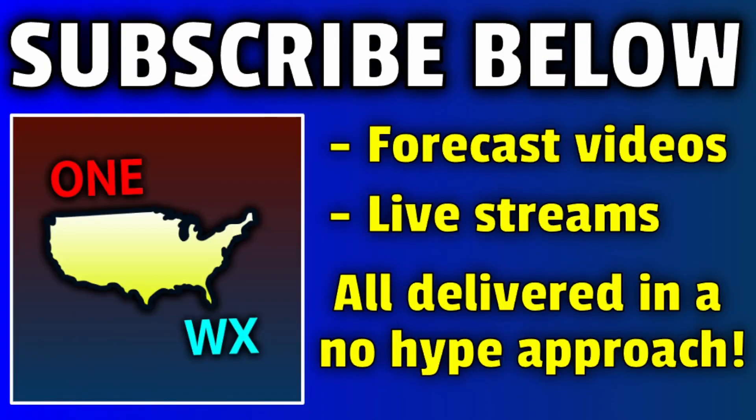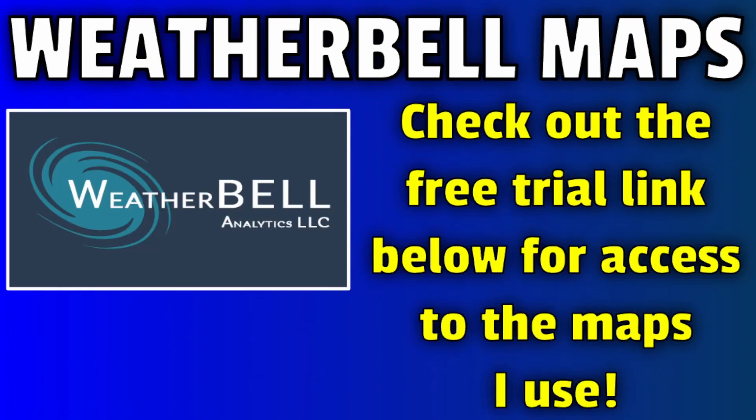All I have left to say is for you to hit that subscribe button down below as well as the notification bell so you catch my videos and streams delivered in a no-hype approach in the future. Also check out the free trial link down below for access to Weatherbell model maps that I used — it will be free and then you'll be on a paid subscription if you sign up. That's all I have for today's video. God bless you all and thank you for watching — I'll see you in the next update likely tomorrow.